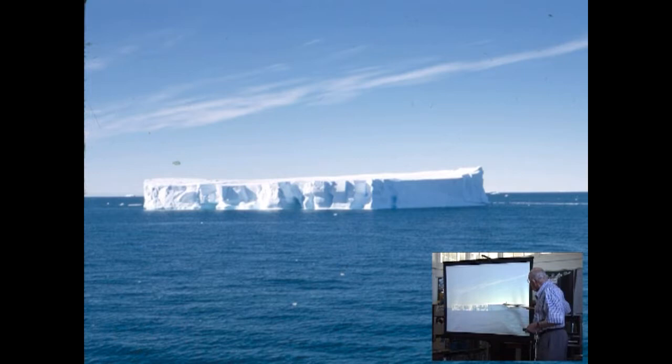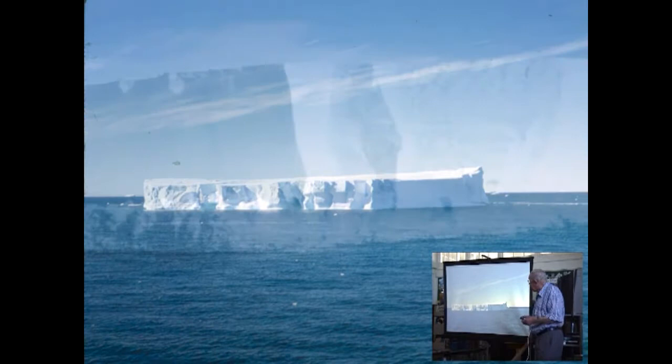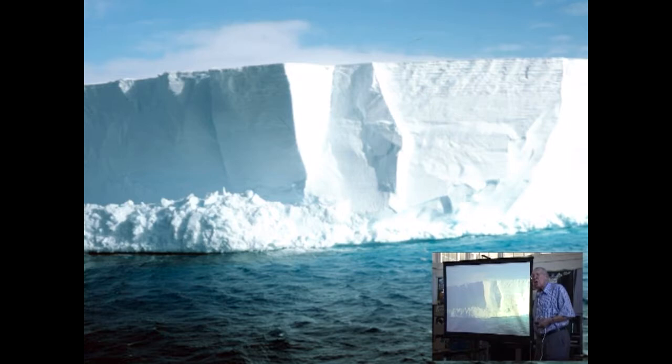In addition to these angular icebergs, there are what we call tabular icebergs — they're almost dead flat on top, 150 feet high standing out of the water. You must remember that this is only one eighth of the total thickness of the iceberg. You could land an airplane on there, it's so flat. You can see that they have layers in them — they are stratified.